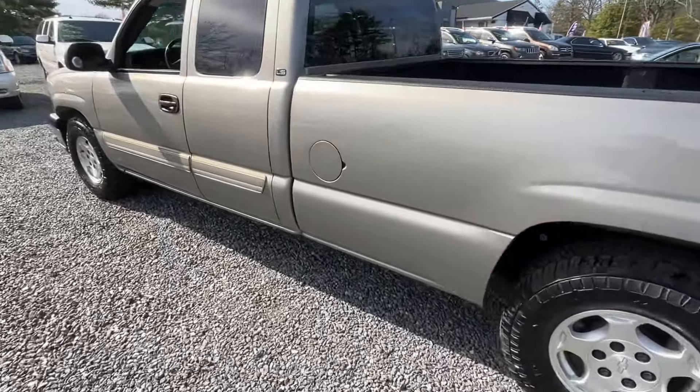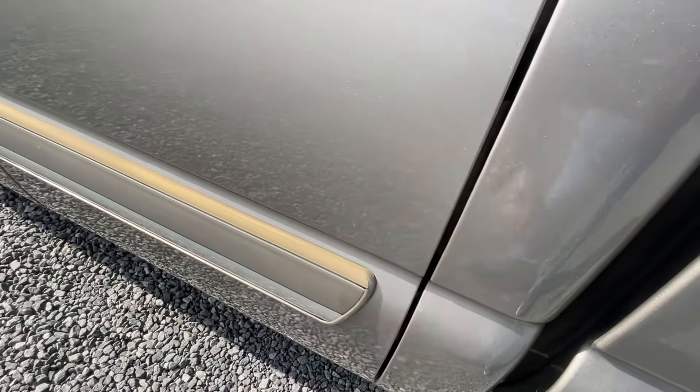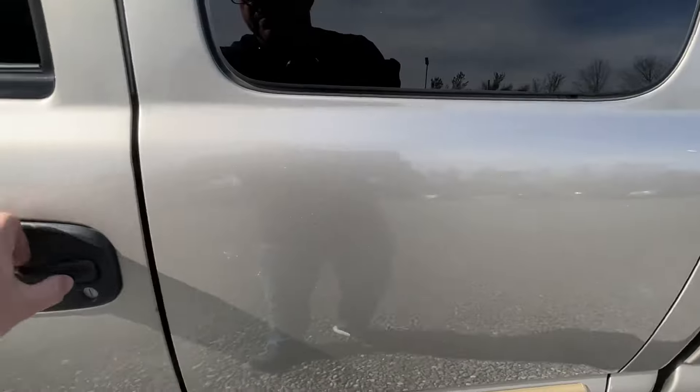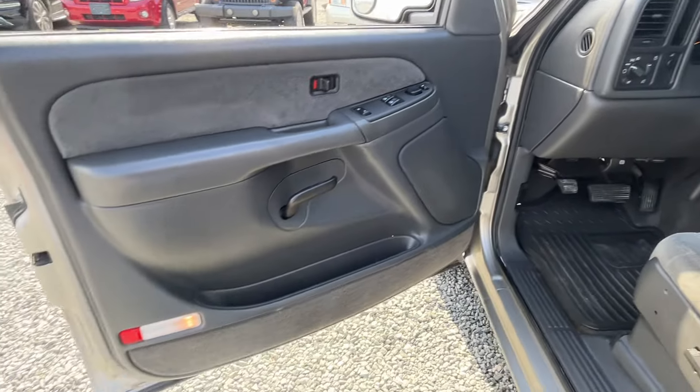Really the biggest downfall besides that mark is typical on these — they get a little sun faded on the top. Not a whole lot you can do about that except replace them or paint them, but it's 20 years old. Still a gorgeous, gorgeous truck in every single way.